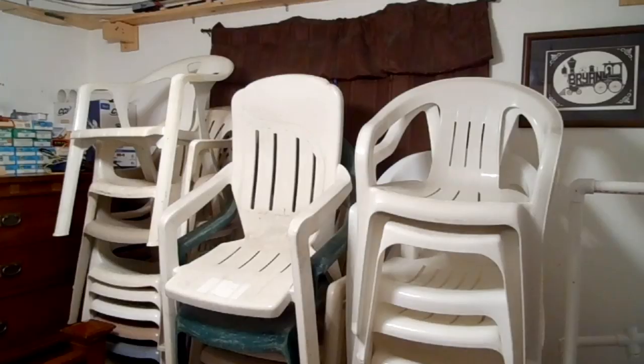These chairs will be collector's items someday, like insulators, but unlike insulators, these don't last long. And vintage chairs from the early 80s are extremely hard to find.